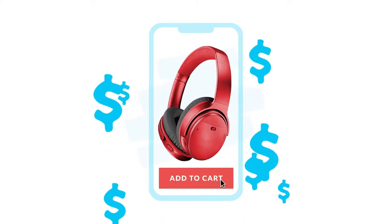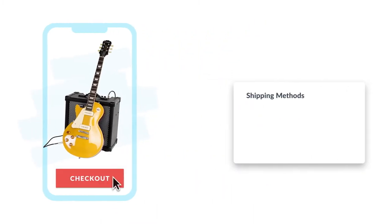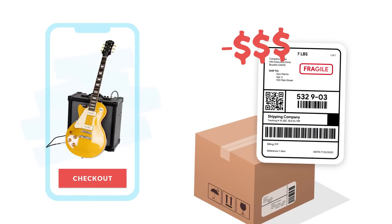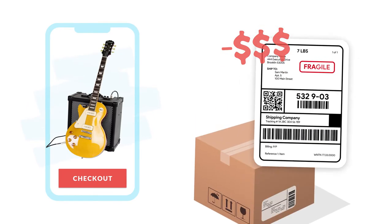Your e-commerce platform is great for selling your products, but it doesn't know anything about how you ship them. If your platform hasn't scaled with your business or doesn't display accurate shipping rates, then you end up paying the price.